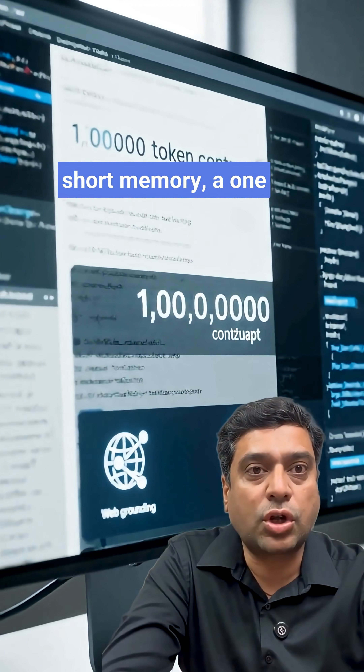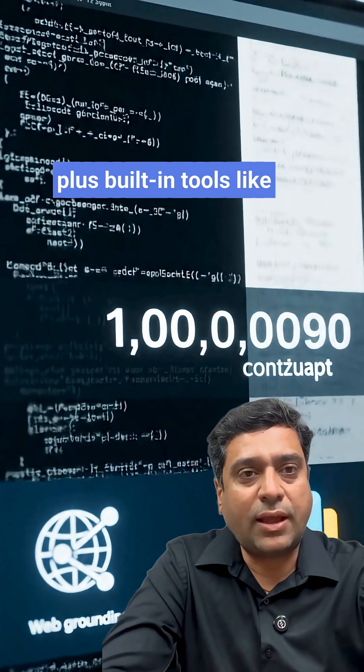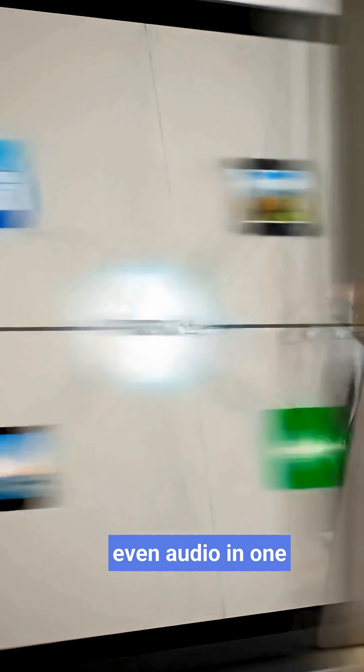When you do turn it on, Nova 2 can keep a huge short memory — a 1 million token context window — plus built-in tools like web grounding and code interpreter. And it's fully multimodal: text, PDF, images, video, even audio in one model.